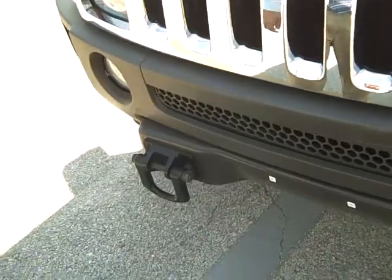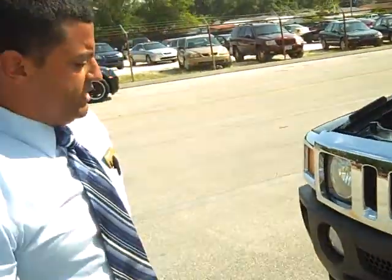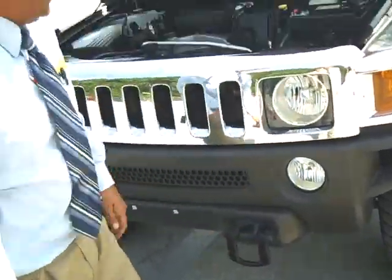This one actually comes with a 4x4, so as you can see your toes and your hooks and everything up front. That way if anytime you do get stuck, that's your way out — it will pull you right out of the ditches or anything like that.